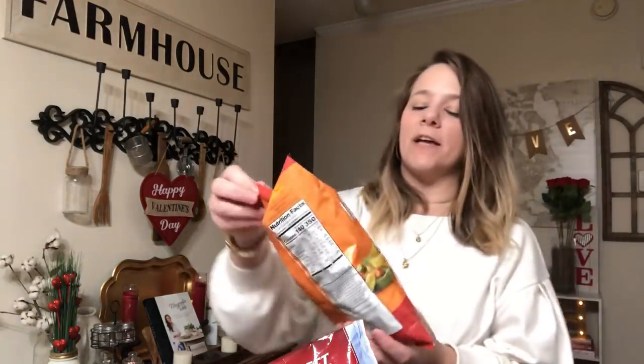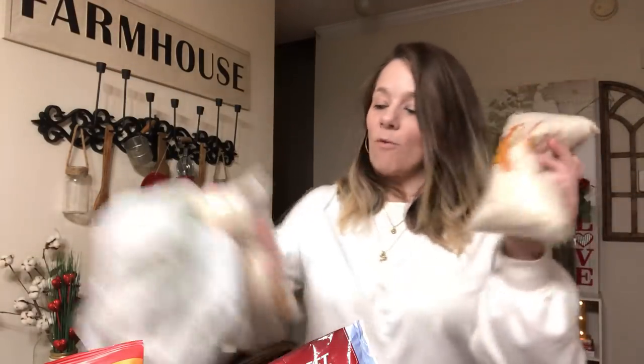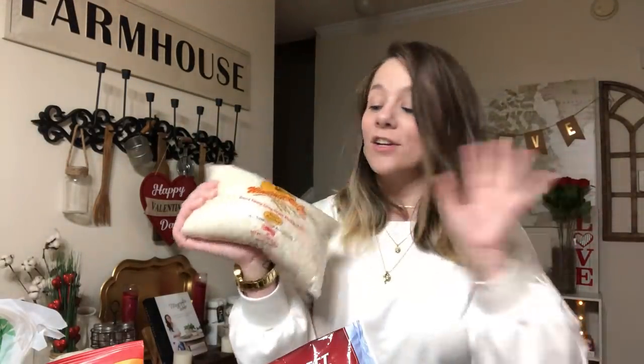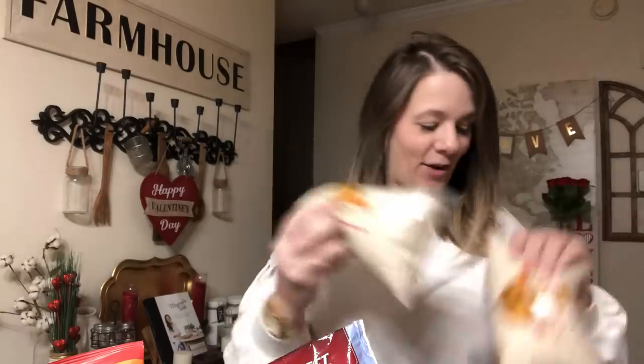I picked up some jalapeno veggie straws - I love these and they're better than regular chips. I grabbed two bags of rice - the Windmill Rice Company brand. This rice is good, it's not like Pampa. This is really good rice for a dollar. Definitely pick up this rice and do not pick up the Pampa - this is the best rice.